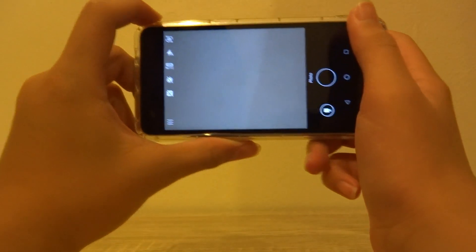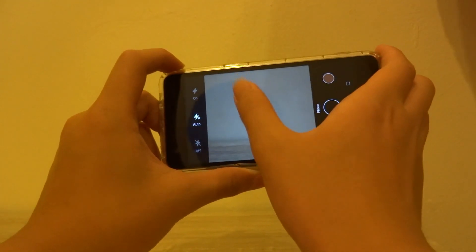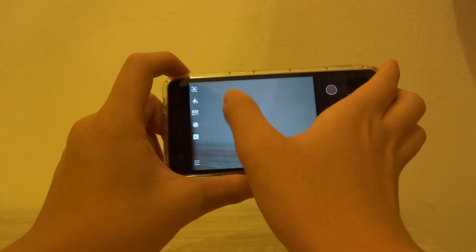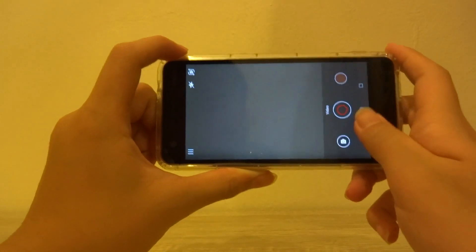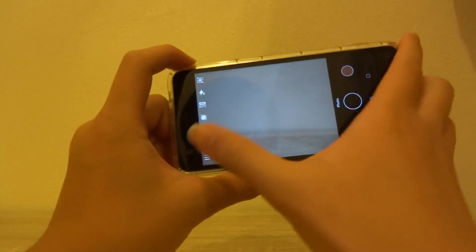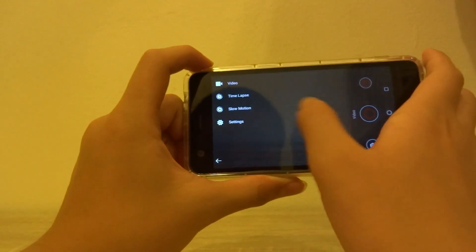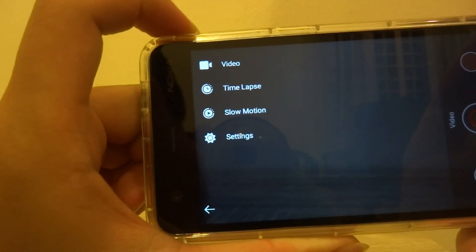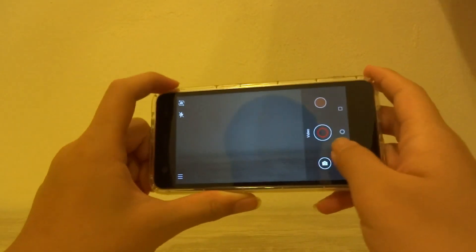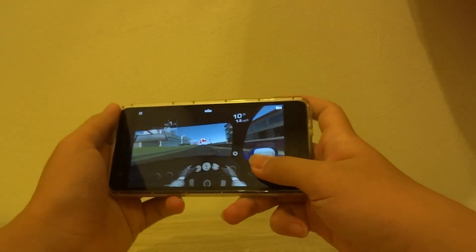Moving on to the new camera interface, it's using a better interface than last time. There are options on the side for HDR, flash, timer, and beautify mode, plus the toggle to switch to video mode. In the hamburger menu you've got all the previous options, and in video mode you've also got features like time-lapse and slow motion, which is pretty surprising for a phone of this price.